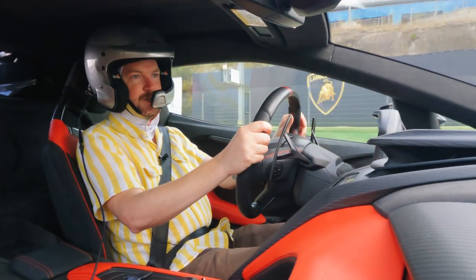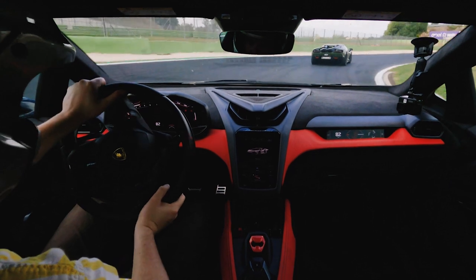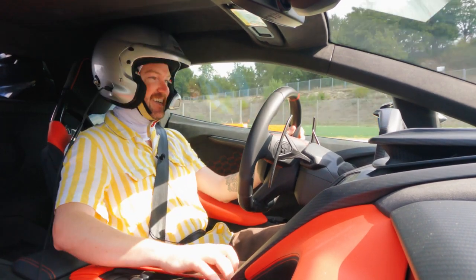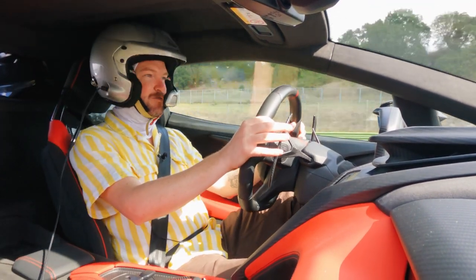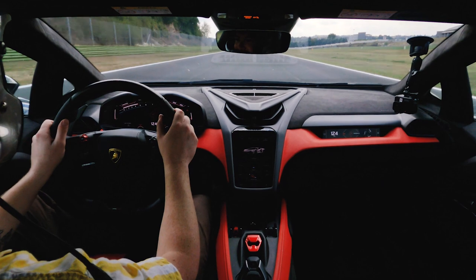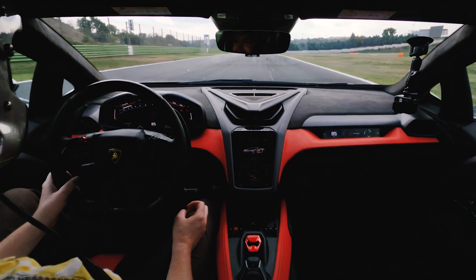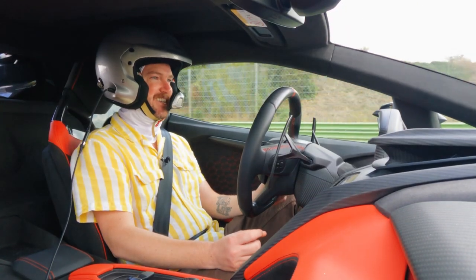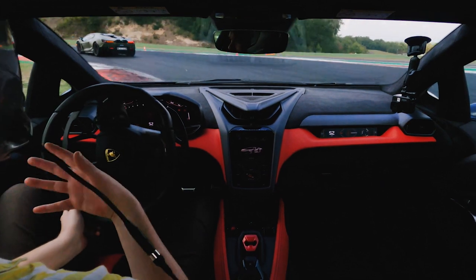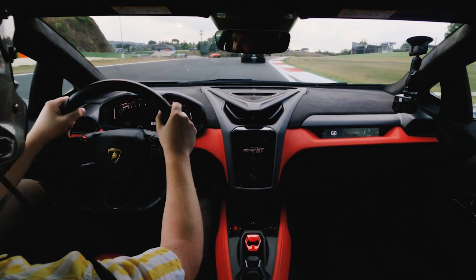It doesn't feel like there's a million different systems going on trying to keep you going. It just feels very natural and intuitive, and above all thrilling — absolutely thrilling. There we are for our cool-down lap. Just a stunner, an absolute stunner of a car. There's a bunch of different systems at work here and it doesn't feel like there's a ton going on underneath the surface. What you're getting is a really thrilling and exciting driving experience.